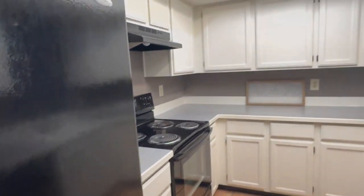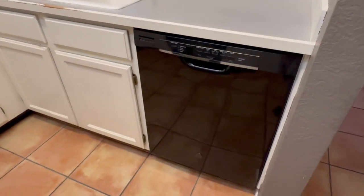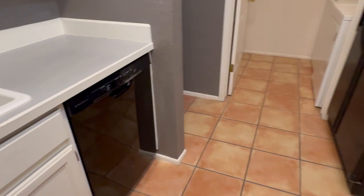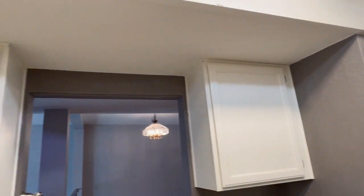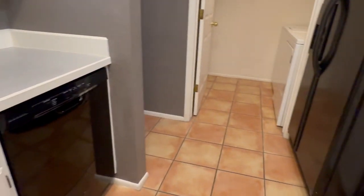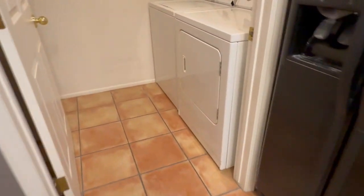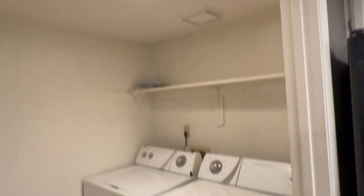Continuing on is the kitchen on the right. The kitchen features a refrigerator, electric stove, and dishwasher. Just off the kitchen is the laundry room. The washer and dryer do come with this unit. Some extra storage there.